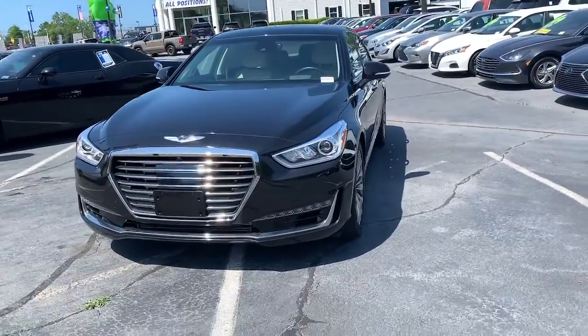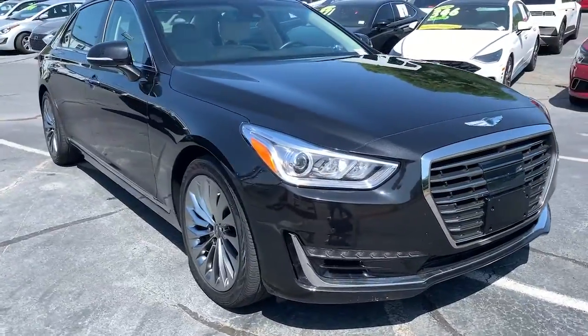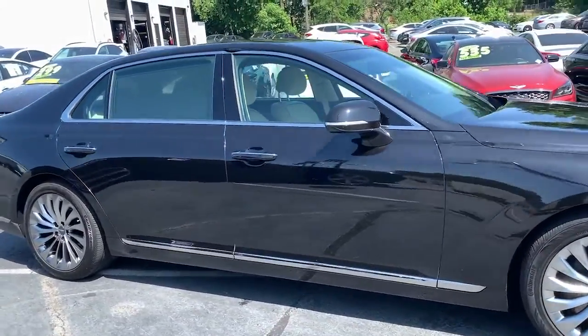You will love the features of this 2019 Genesis G90. This vehicle is an outstanding buy with fewer than 15,000 miles on the odometer.